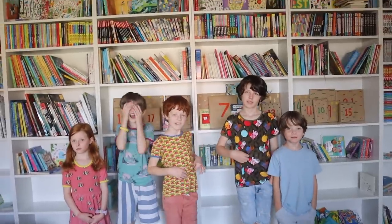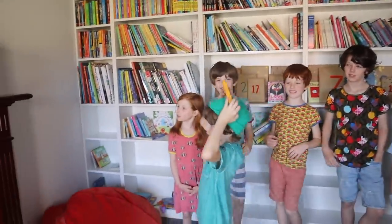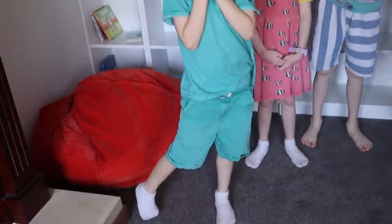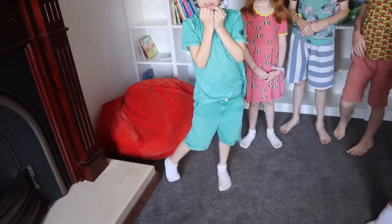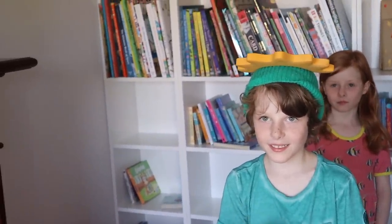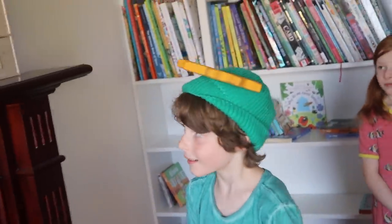Today is day six and Rufus is a Christmas tree. He has decided to dress in all green from head to knee, and he has found a little star for his head. Rufus is kid number six and he's going to be opening number six. Alright, let's get into it.